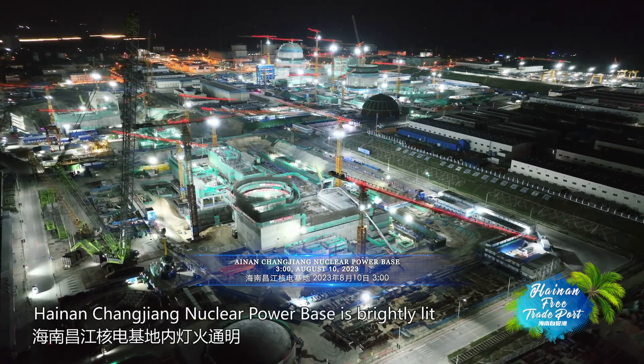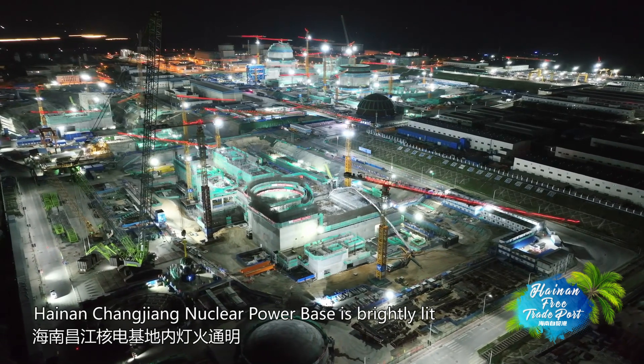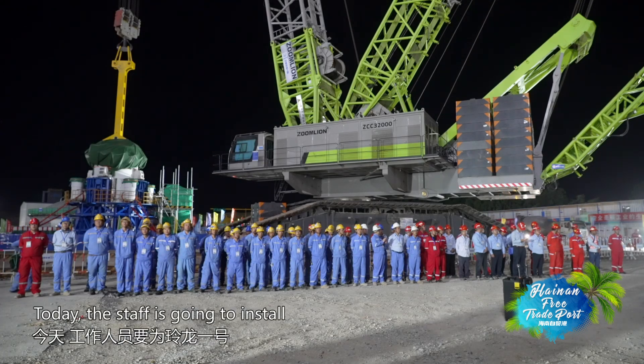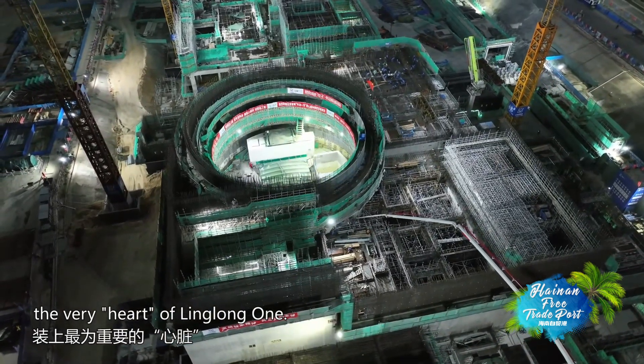It's 3am. Hainan Changjiang Nuclear Power Base is brightly lit as an unprecedented hoisting is about to happen. Today, the staff is going to install the very heart of Linglong One.